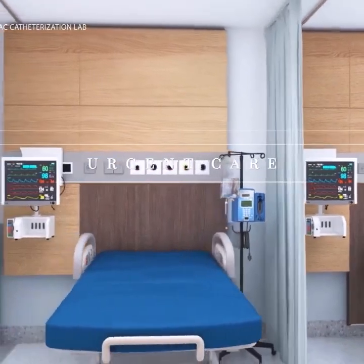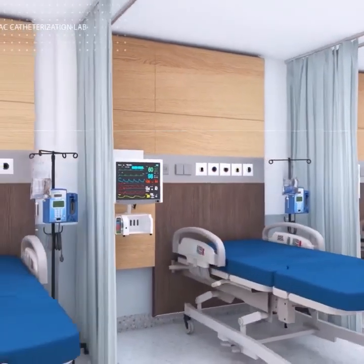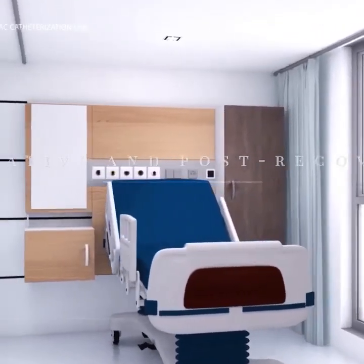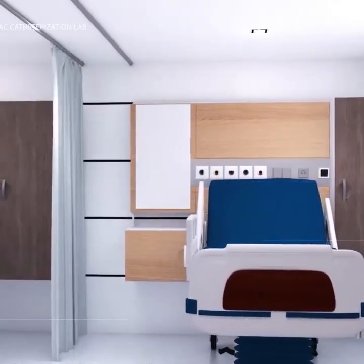Urgent care will provide cost-efficient care for minor illnesses and injuries. Twelve patient pre-operative and post-recovery beds.